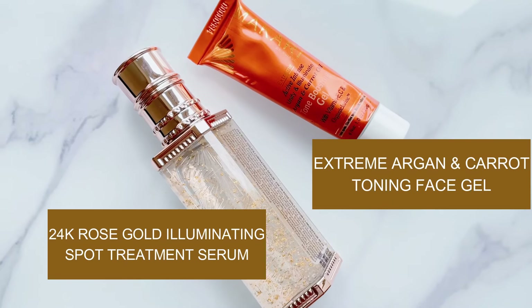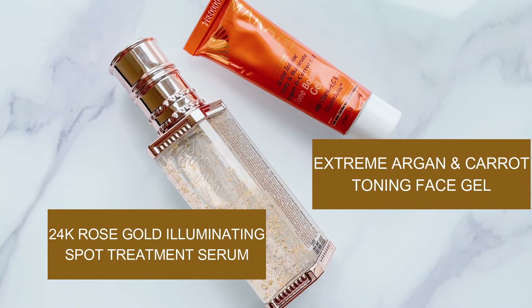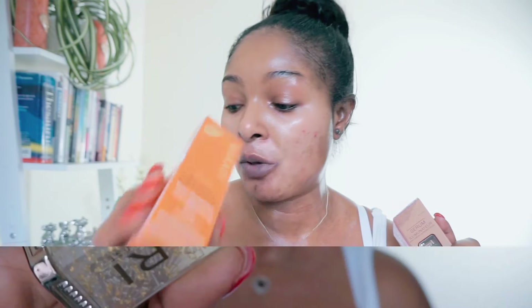Now I'm going to apply the next products — the two Makari products I'm going to use. It is the Makari Rose Gold Illuminating Serum, and the other one is the fabulous Tone Boosting Gel from the Extreme range. I absolutely love this product.